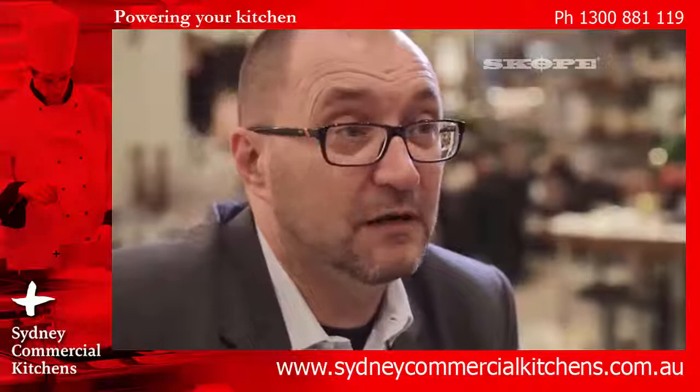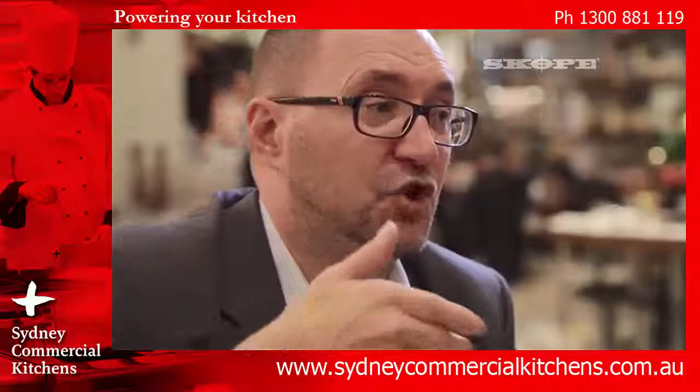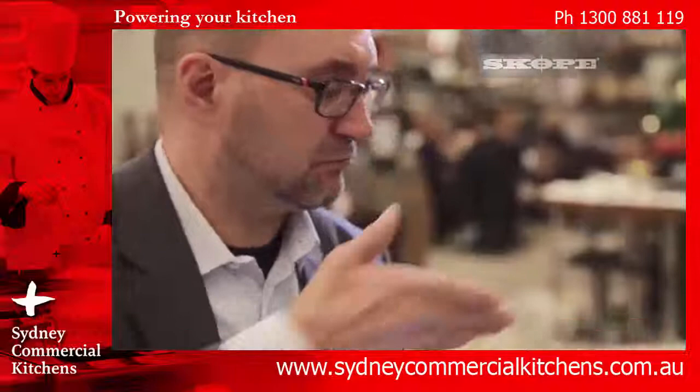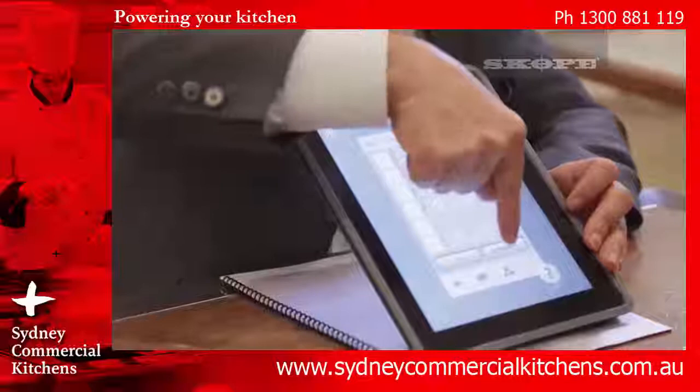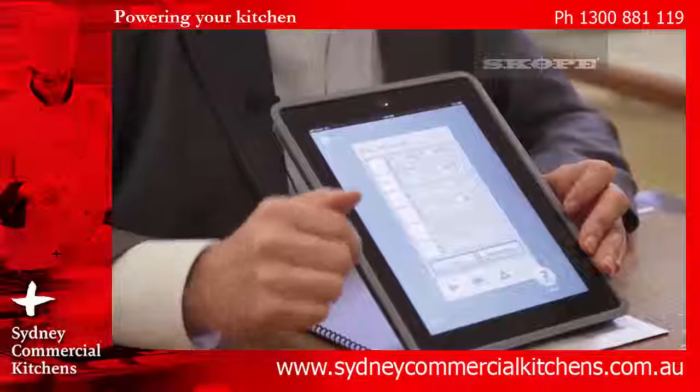When you have big production and the kitchen staff is not so qualified, you can prepare a certain number of preset cycles with the name of the product you want, so the user's job is simply to select the product. When you modify a cycle and push permanent, you will permanently modify that cycle for your use — so you customize your machine as you use it.